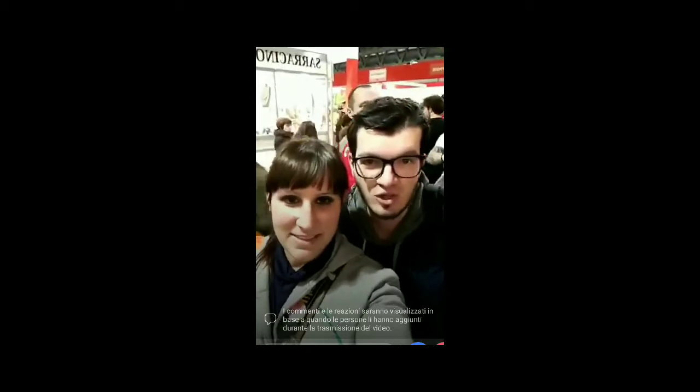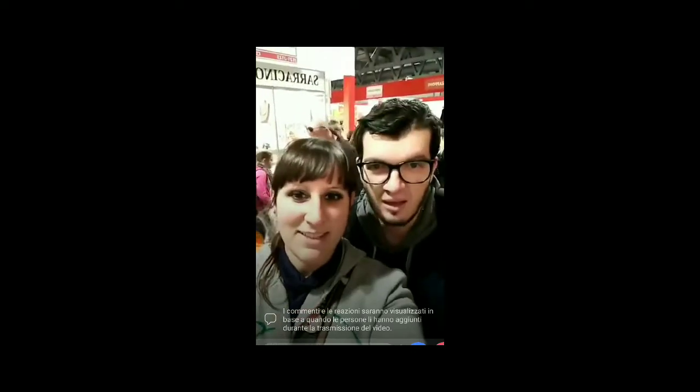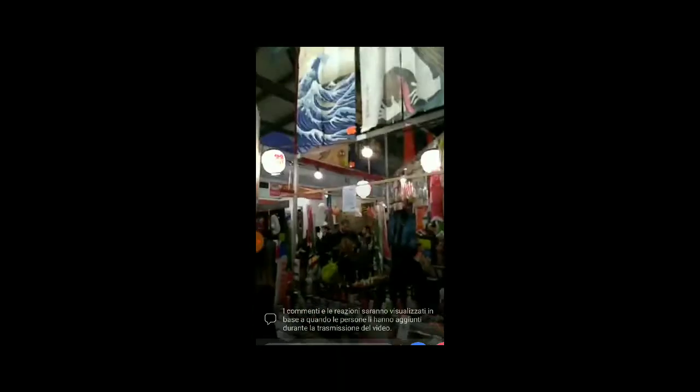Cliccando sullo spettacolare teatro che c'è sul telefono, c'è la videocamera, però non so se funziona. Sì, funziona. Vediamo se va. Mi sa che va. Ok.